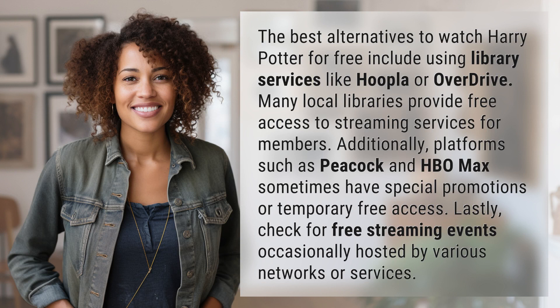Many local libraries provide free access to streaming services for members. Additionally, platforms such as Peacock and HBO Max sometimes have special promotions or temporary free access. Lastly, check for free streaming events occasionally hosted by various networks or services.